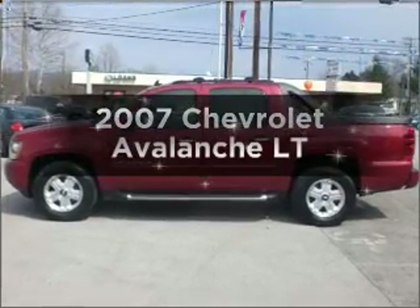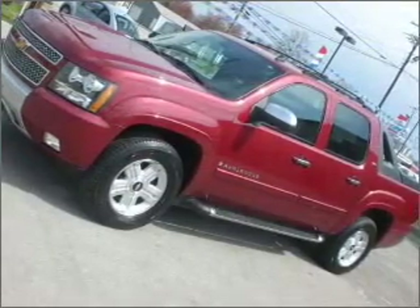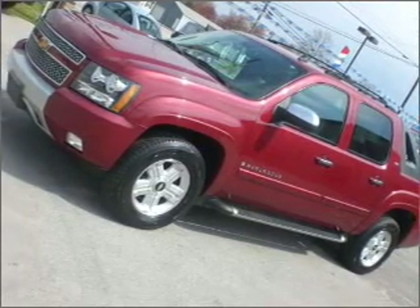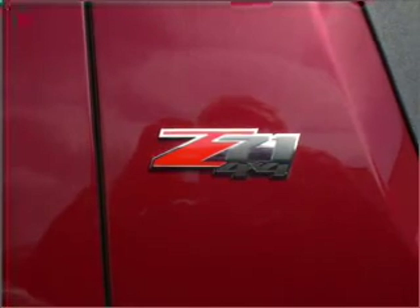Presenting the 2007 Chevrolet Avalanche. This is the set of wheels you've been looking for. With a powerful eight-cylinder engine that responds smoothly to its automatic transmission. Anti-lock brakes help you bring your vehicle to a safe stop.